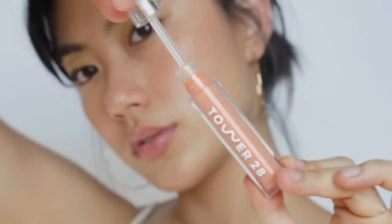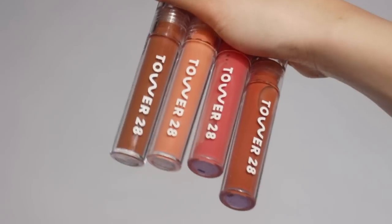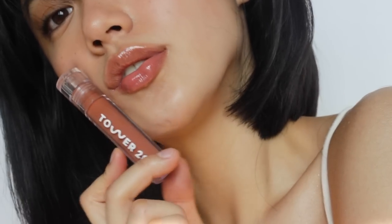Hi guys, it's Hailey. Today I'm going to show you full swatches of one of my favorite lip glosses, which is Tower 21 Shine On Milk Jelly, with different makeup looks. I absolutely love all the shades, so I can't wait to show you all.